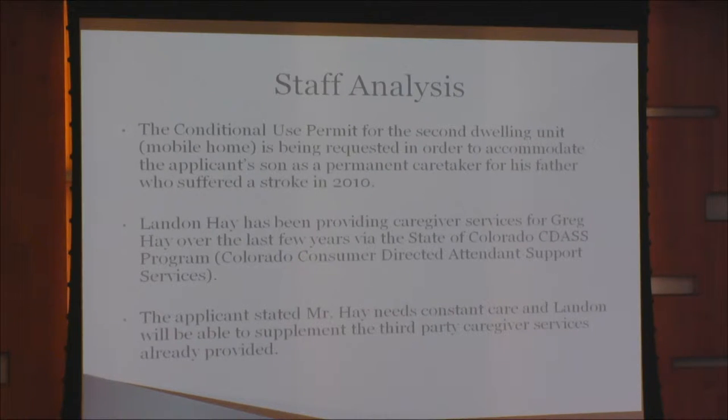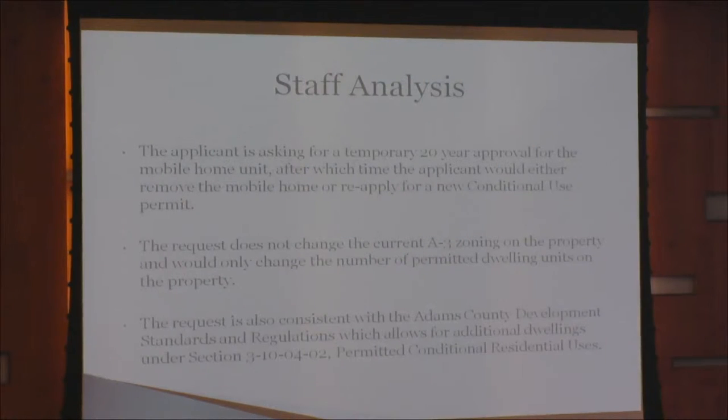The conditional use permit for the second dwelling unit is being requested in order to accommodate the applicant's son as a permanent caretaker for his father, who suffered a stroke in 2010. Landon Hay has been providing caregiver services for Greg Hay over the last few years via the state of Colorado CDASS program. Mr. Hay needs constant care and Landon will be able to supplement the third-party caregiver services already provided. The applicant is asking for a temporary 20-year approval for the mobile home unit, after which time the applicant would either remove the mobile home or reapply for a new conditional use permit. The request does not change the current A3 zoning on the property and would only change the number of permitted dwelling units.